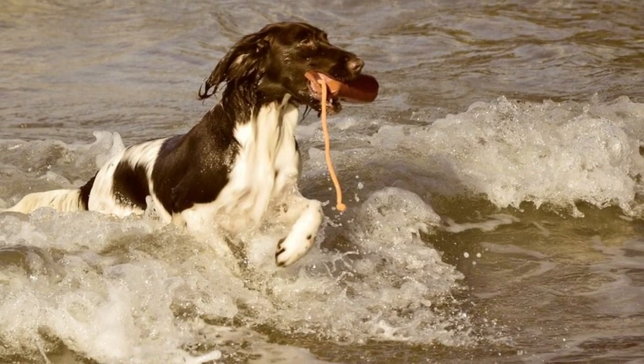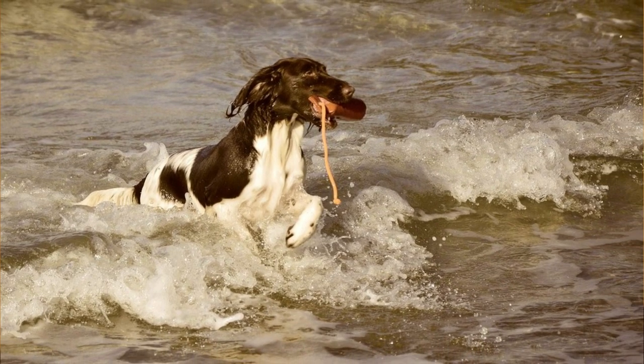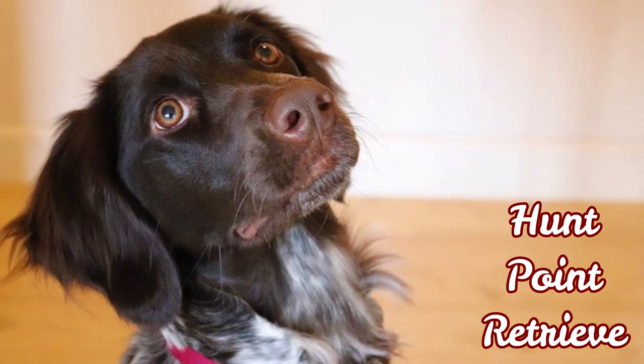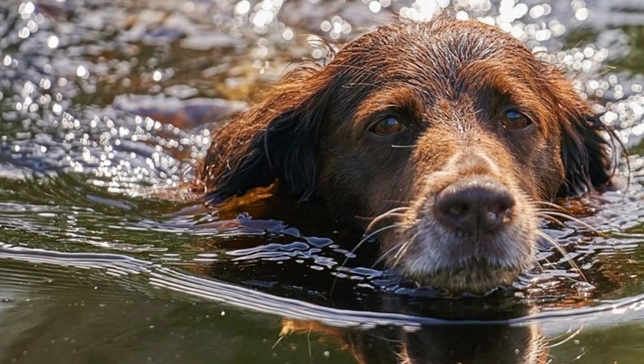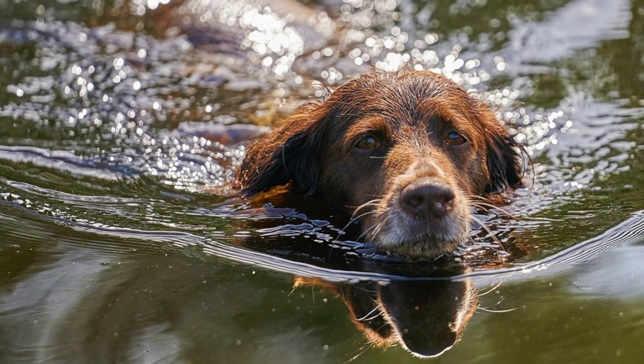Indeed, they both have long hair, they are both from Germany, and they are both great at pointing. But not only that — especially the large Munsterlander is an extremely versatile hunter. They are so-called HPR gun dogs, which means hunt, point, and retrieve gun dogs, and they can perform all the general duties in the field. The small Munsterlander is more closely specialized and has excellent close searching and pointing drive.